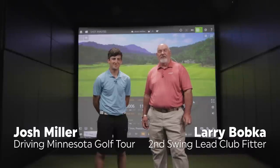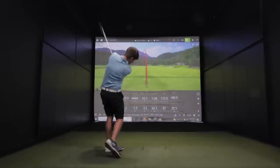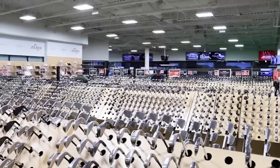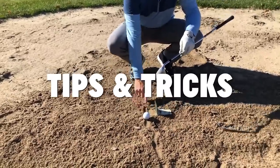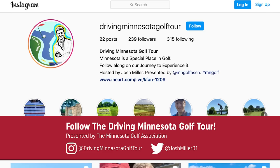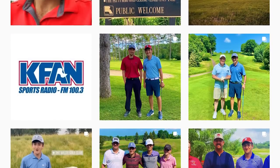This is Larry Bobka at Second Swing here at Minnetonka Store, and I'm with Josh Miller from the Driving Minnesota Golf Tour, and we're going to do a club fitting. I'm hitting this one right in the face every time. Let's optimize the clubs.